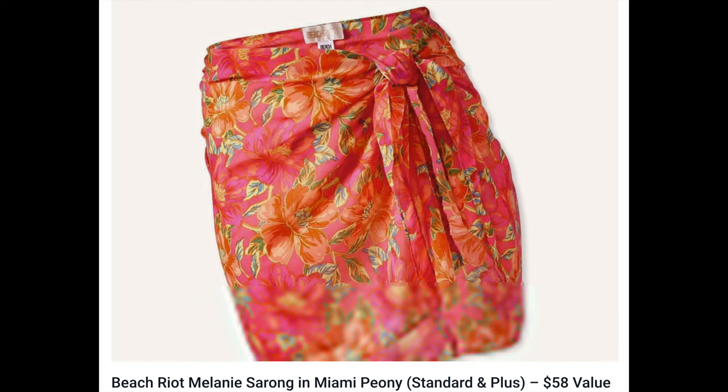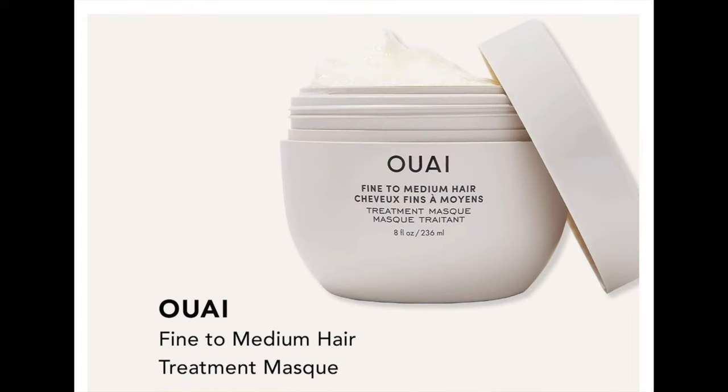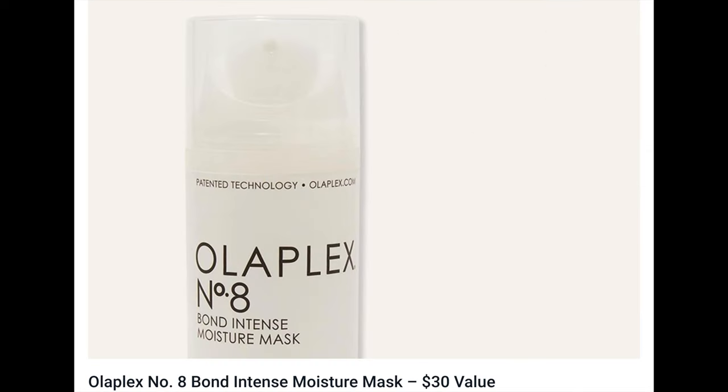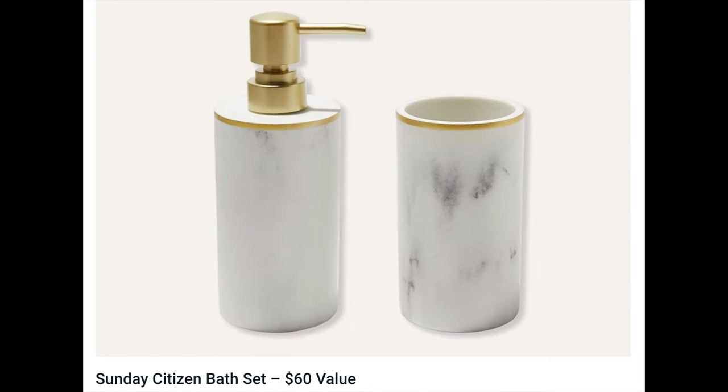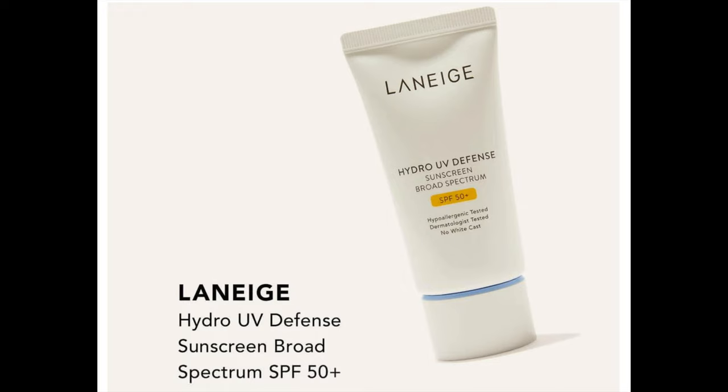Moving on to Customization Number Two — additional choices are also $15. The options are: Beach Riot Melanie Sarong in Miami Peony ($58), First Aid Beauty Ultra Repair Firming Collagen Cream ($44), Wee Fine to Medium Hair Treatment Mask ($38), Olaplex No. 8 Bond Intense Moisture Mask ($30), Sunday Citizen Bath Set ($60), Short Stories Ceramic Tray Blue and White Long Tray ($40), or Laneige Hydro UV Defense Sunscreen SPF 50+ ($30).